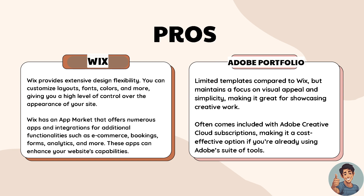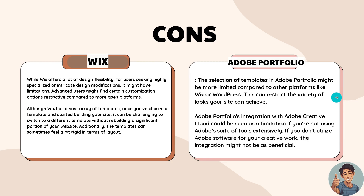In terms of Adobe Portfolio, it has limited templates compared to Wix but maintains a focus on visual appeal and simplicity, making it great for showcasing creative work. It often comes included with an Adobe Creative Cloud subscription, making it a cost-effective option if you are already using the Adobe suite of tools.